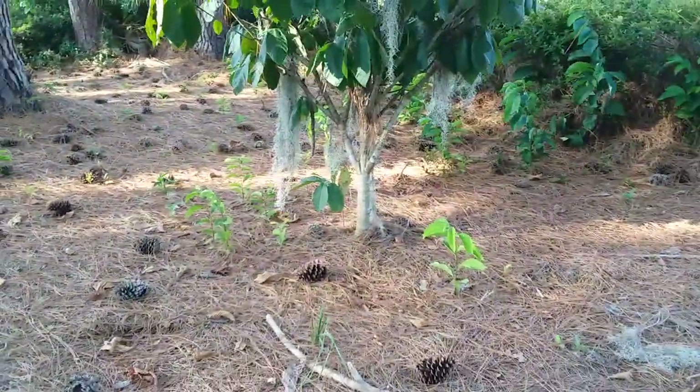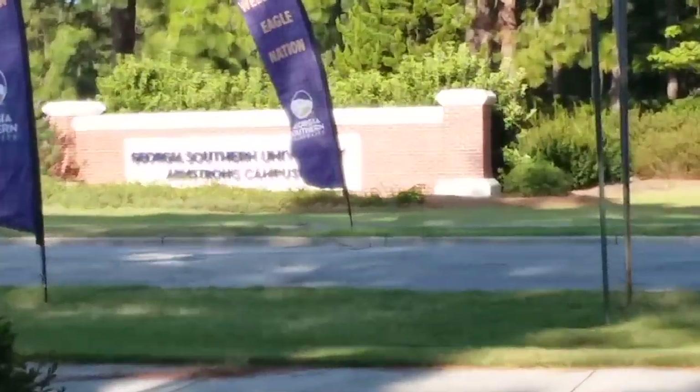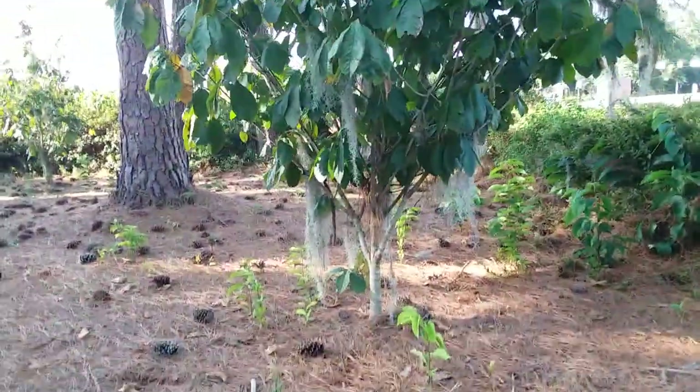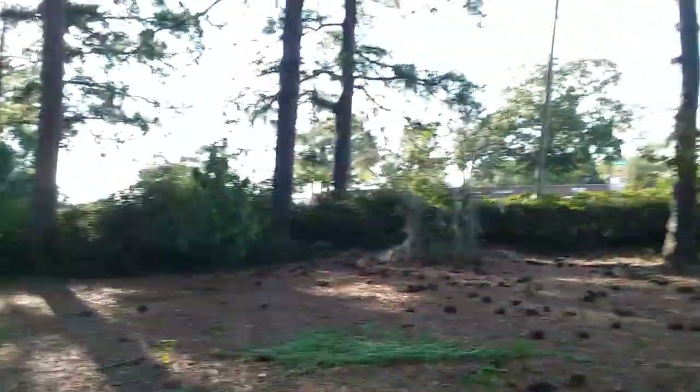It's September 10th, 2023. I'm at the Georgia Southern University Armstrong campus. You can see this is the section where they have their three pawpaw trees — I have other videos on those — but today we're gonna look at these pine trees.